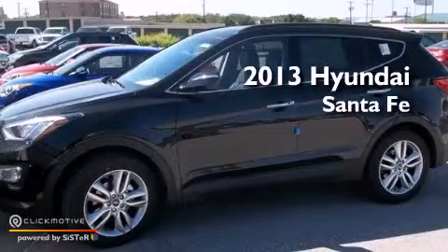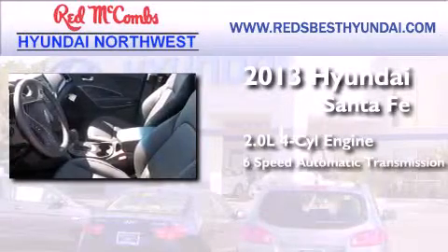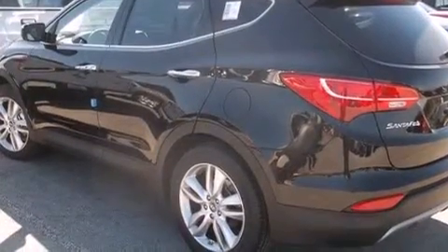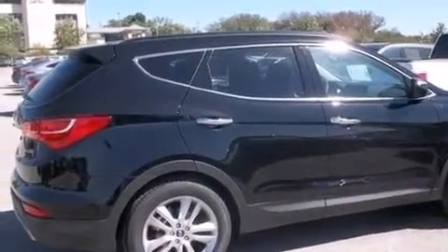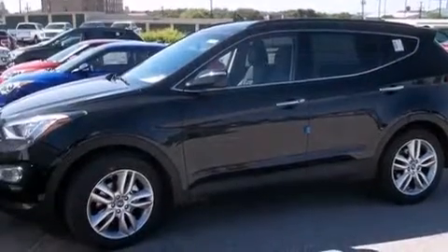This is a brand new 2013 Hyundai Santa Fe. It features a 2.0-liter four-cylinder engine and a six-speed automatic transmission. Its top features include keyless ignition, satellite radio, a turbocharger, aluminum wheels, and traction control and stability control systems.